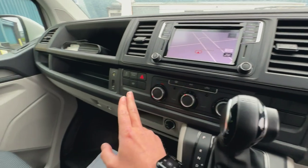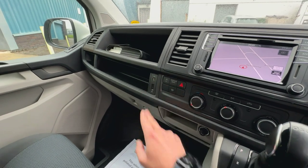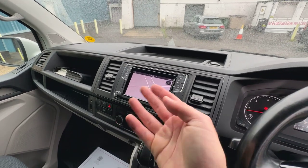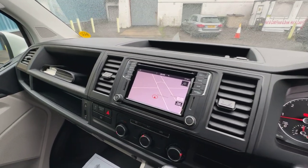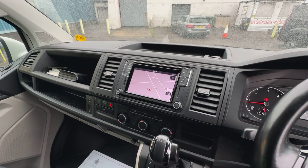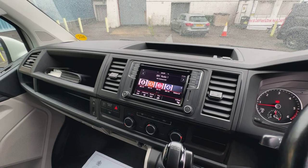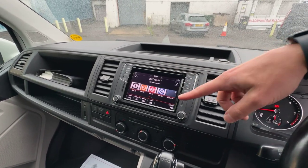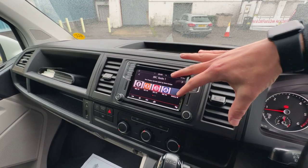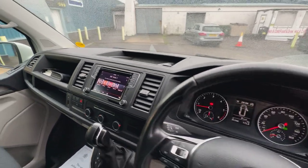Air conditioning comes as standard on a Highline, as does a heated windscreen, USB point, and an AUX port just there as well. Looking into the centre, we can see that this one has got another optional extra — satellite navigation. That's the actual inbuilt sat-nav, which is very, very nice to see. If I go on to radio as well, you can see that this one has got DAB radio. One of the other benefits of having the sat-nav is it gives you a larger screen here, a larger touchscreen, which is just a little bit nicer and easier to use.